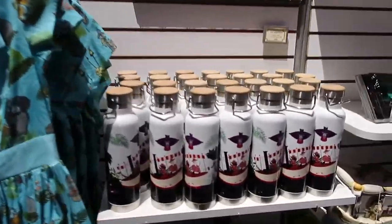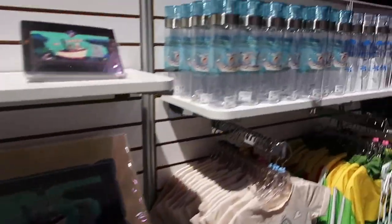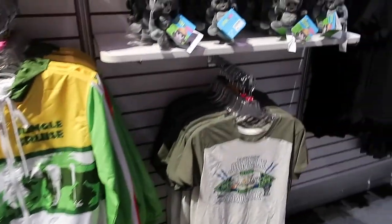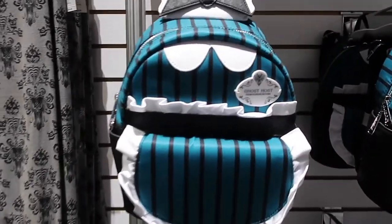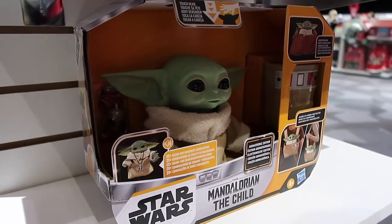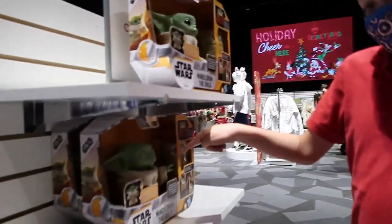Some of the things in the Jungle Cruise section are exclusive to here, not sure which items. These cups I saw in the Splash Mountain store in Disney World, so we can find those other places. Oh my gosh, this is so cute - Haunted Mansion section! I've never seen this backpack. I love that - that is so cute! He looks so nice.